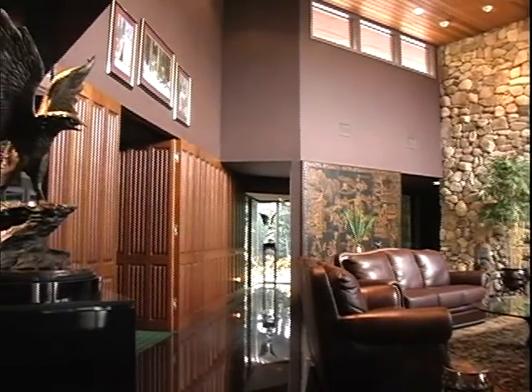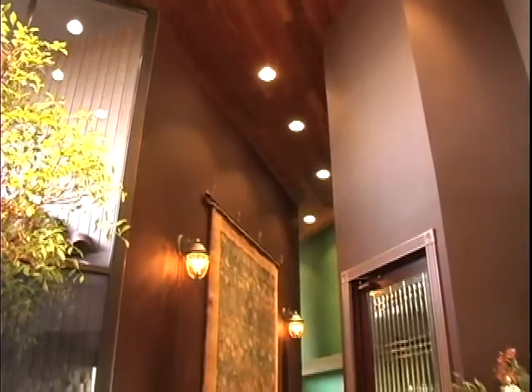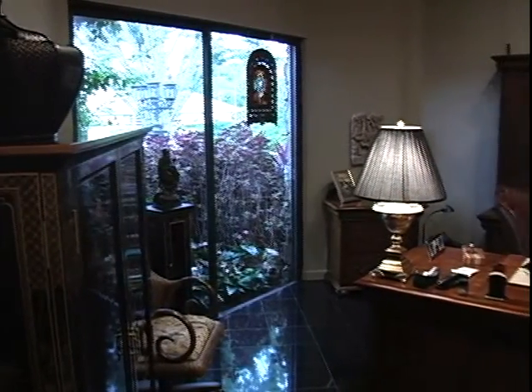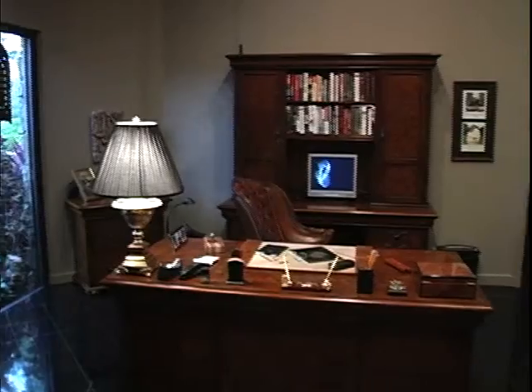The living room exudes a feeling of unhurried quietitude and calm — a feeling so increasingly rare in our hurried world. To our right, we come upon what could be described as the home's professional heart: a comfortable, fully equipped and private office that's the perfect place for work and reflection on professional matters.